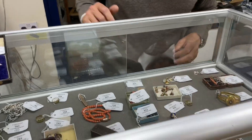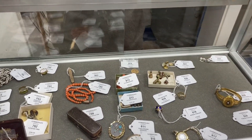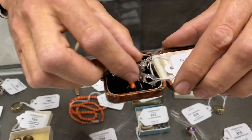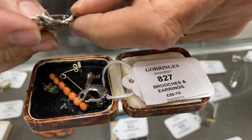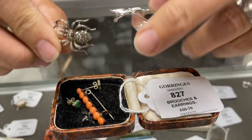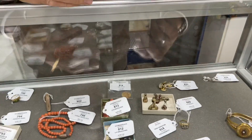Some interesting jewellery. There are less expensive things in here - you could have a go at a lot like this: lot 827. You'd get a coral bead brooch on a base metal mount, a marcasite deer and a marcasite spider, and a pair of earrings, for potentially £50 to 70 pounds. What's not to like?